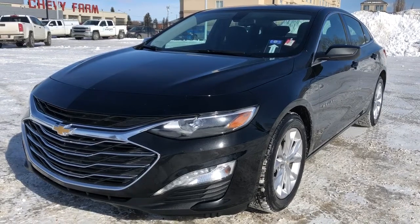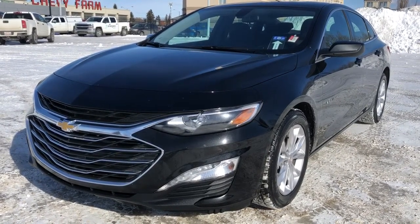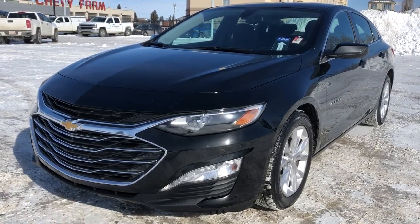Thank you for joining me for this quick video walk around of the 2021 Chevrolet Malibu. If you enjoyed please be sure to subscribe for more daily videos, and we hope to see you at Wolf Chevrolet soon.